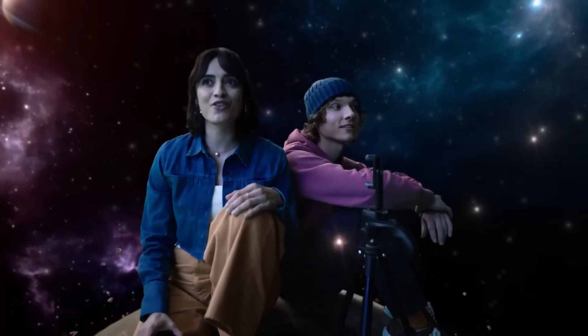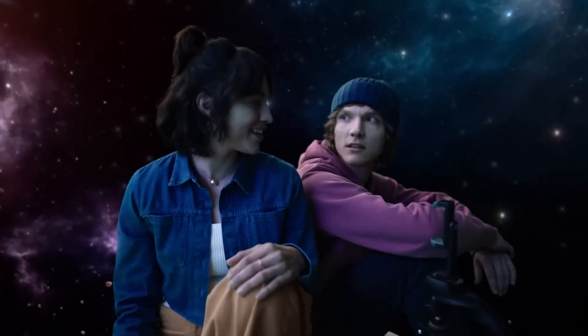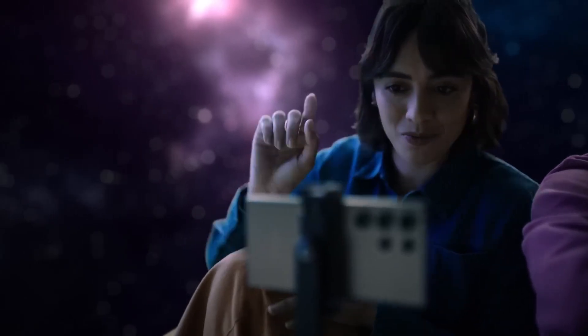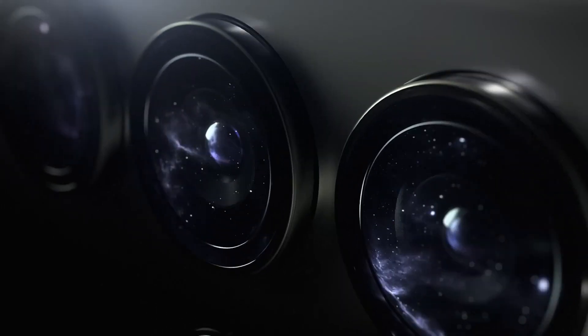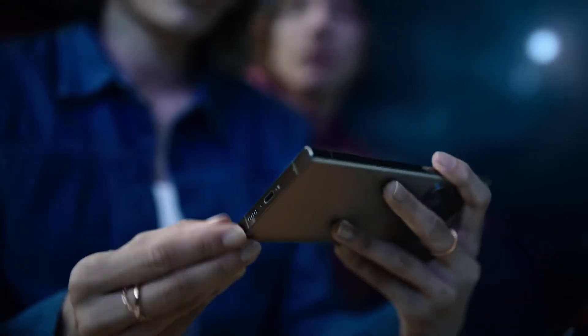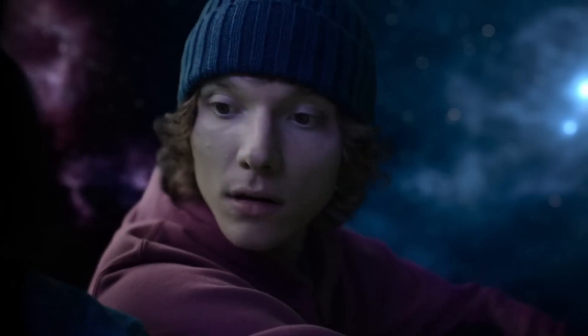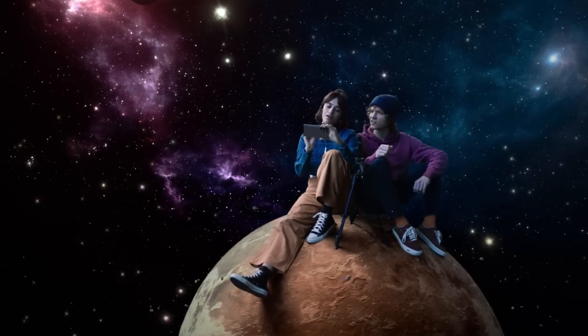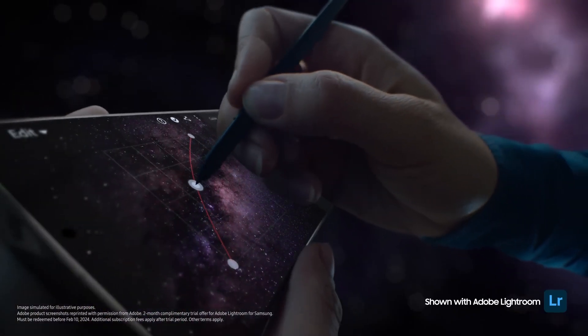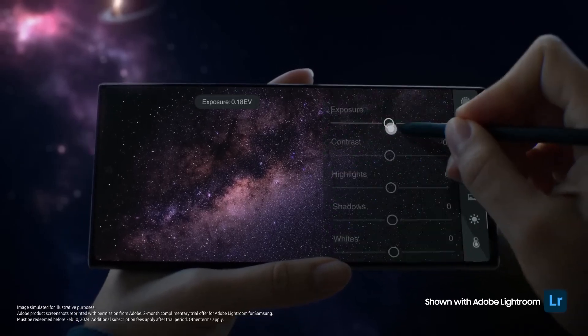This is the perfect place for astrophotography — with Expert Raw. Just wait and see. Look at you with your fancy pen. It's the S Pen, so mighty — I can use it to adjust color curve, exposure, with absolute precision.